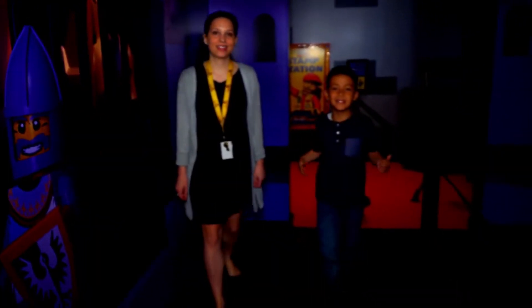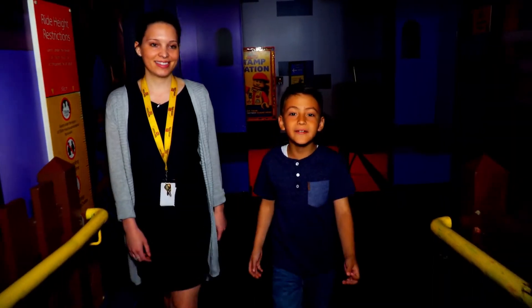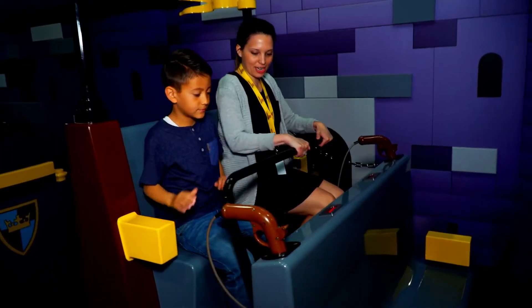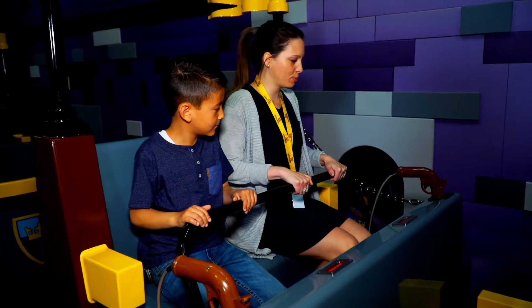It's not only LEGO at LEGOLAND — they actually have rides, and I get to try one. It's called the Kingdom Quest. Okay, pull this down and get ready to capture the princess.